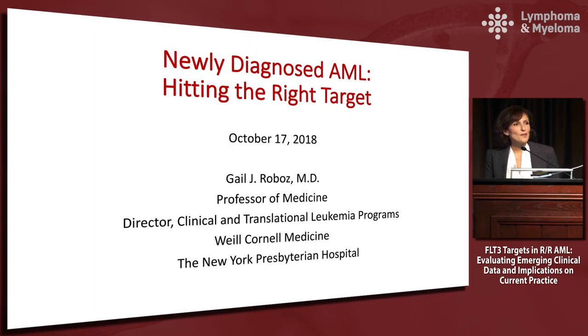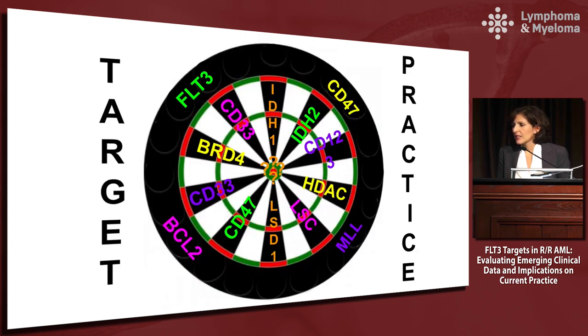I'm going to talk for a little bit on newly diagnosed AML and hitting the right target. There are lots of targets in AML and the biology of the disease has been increasingly well understood over the last several years, with new discoveries being made. But there are lots of targets and depending on who you talk to, there are favorites.